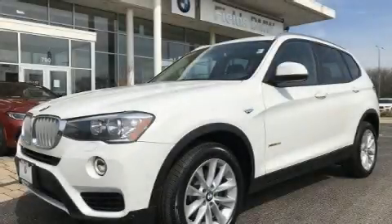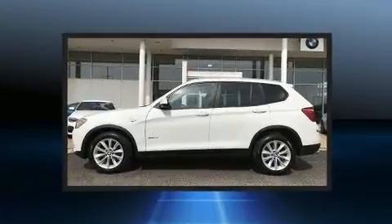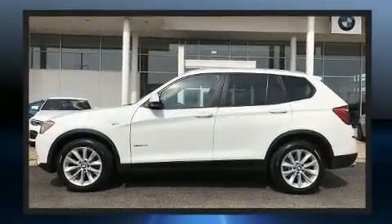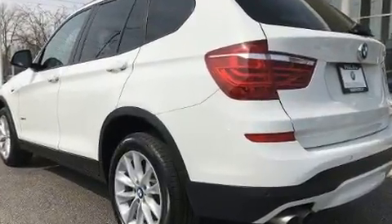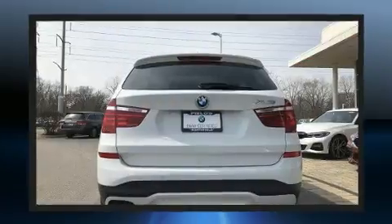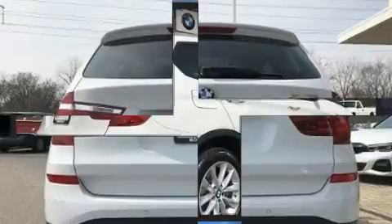Experience driving perfection in the 2017 BMW X3 with less than 40,000 miles on the odometer. This vehicle rocks its class with four-cylinder efficiency and distinctive styling. It features an automatic transmission, all-wheel drive, and a two-liter four-cylinder turbocharged engine.